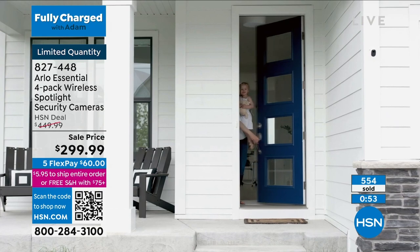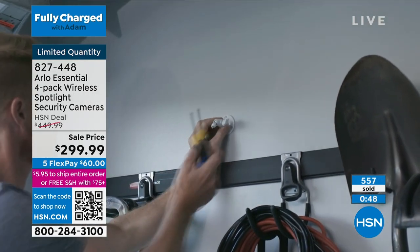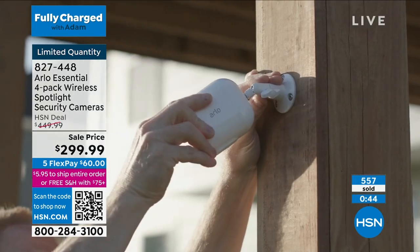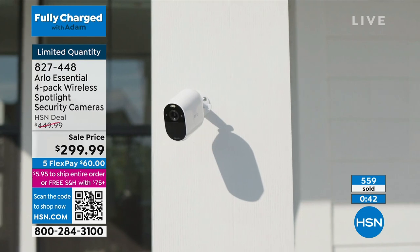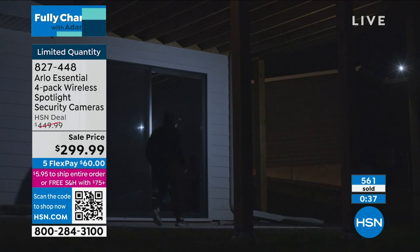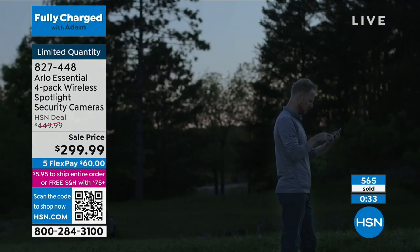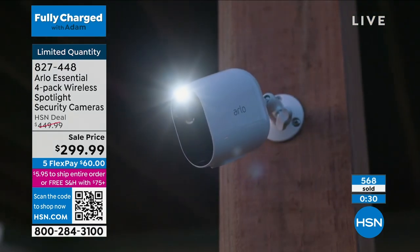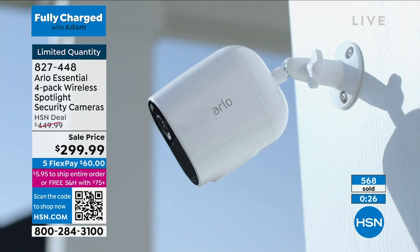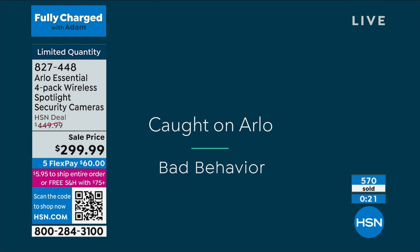Last call on the white. How many left, Producer Rick? With everyone on the phone line, about 60 left of our supercharged deal of the night — our biggest deal of the entire show. And what Julie's going to show us is the difference between normal night vision, which is black and white, and then color night vision, which gives you all the details and all the colors that person is wearing.